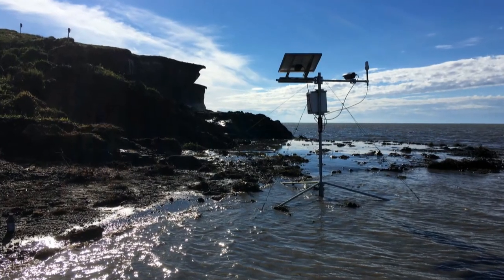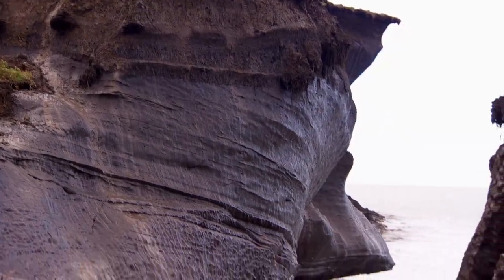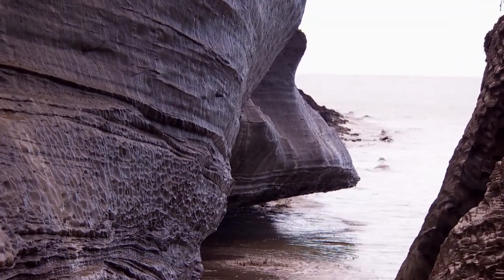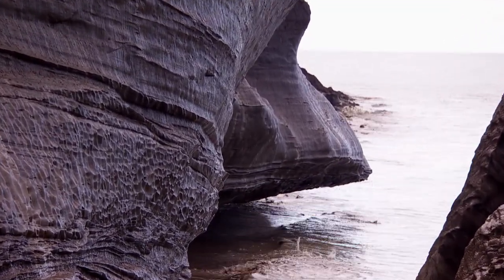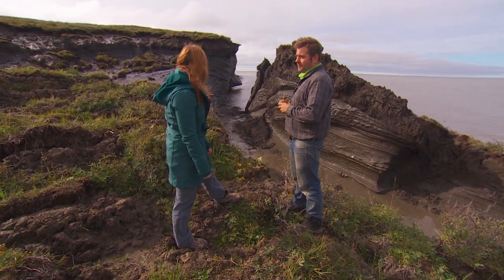Their equipment has routinely fallen victim to what they've come to this remote island to research. The water just streaming off that cliff — and it's not from a lake or a river, it's from the melt. The rapid rate of erosion. It's very hard to predict where this change is going to come from and it's also very hard to capture.